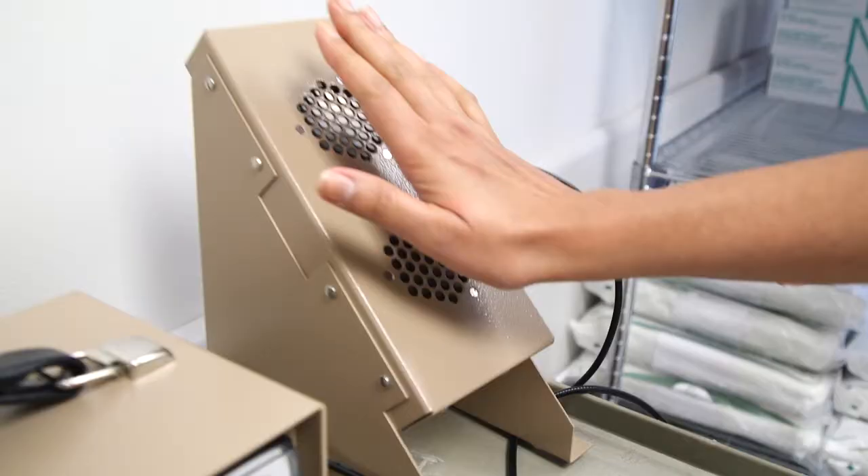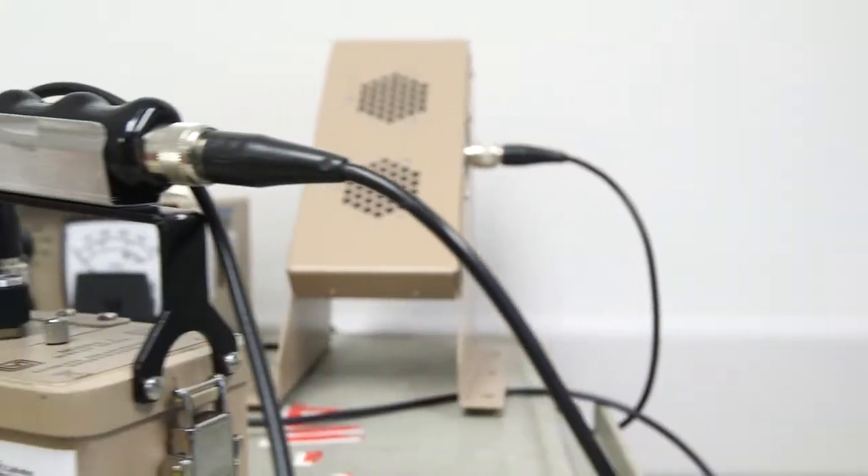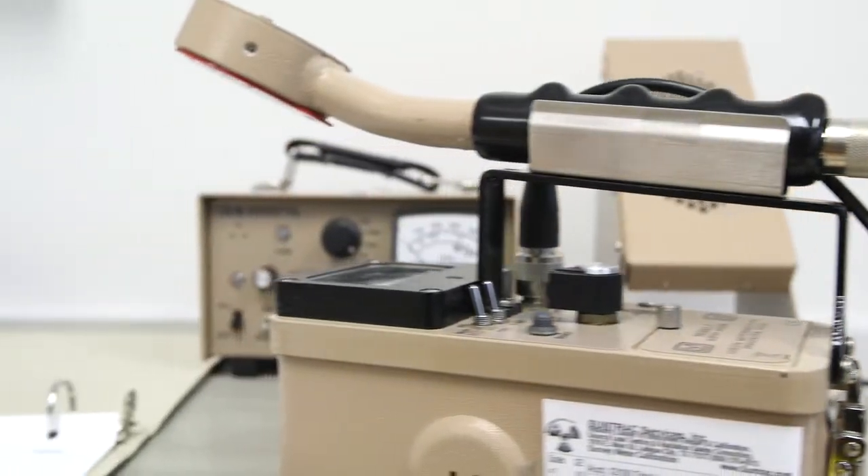We have a wall-mounted Geiger counter for feet, and a wall-mounted hand Geiger counter, so people exiting the room will place their hands on it. In addition, we have a wand very similar to a metal detector wand, which we ask people to run across their arms, their torso, and their legs to see if there was any contact with MIBG fluid.